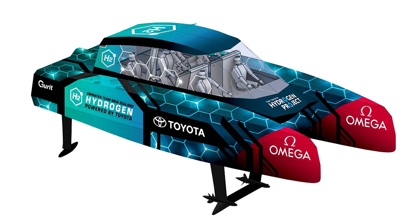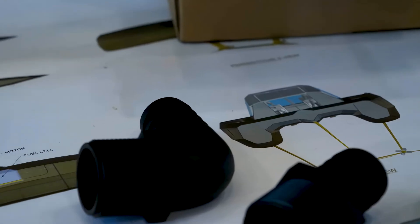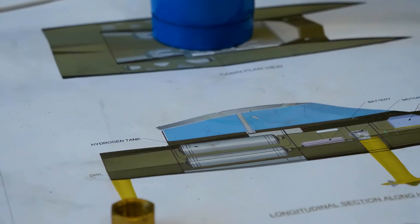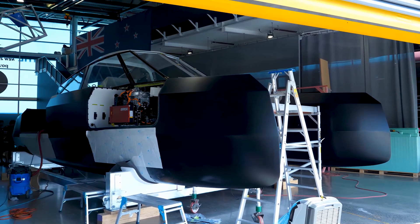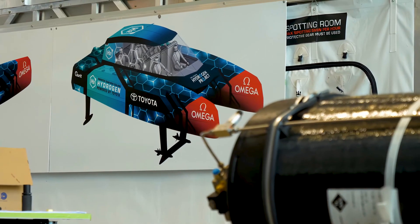The Chase Zero is a hybrid catamaran-slash-hydrofoil designed to minimize drag, reduce choppiness, and improve speed through its ingenious design. Measuring 10 meters long, the Chase Zero features two 80-kilowatt Toyota hydrogen fuel cells, one in each hull.